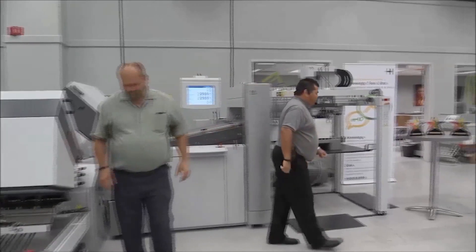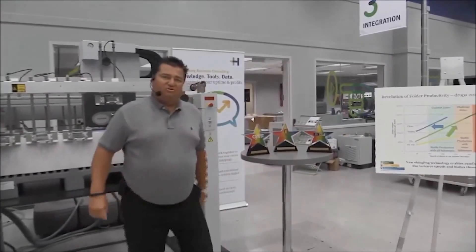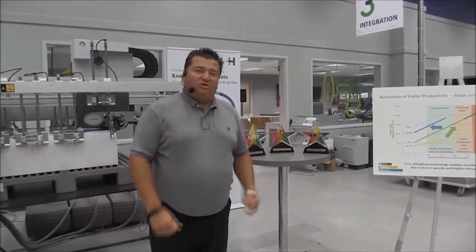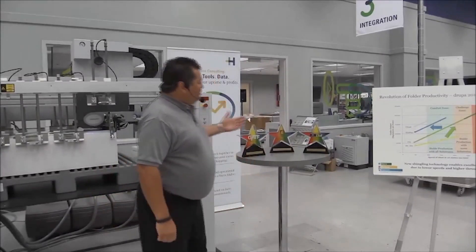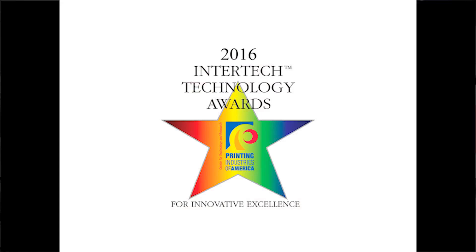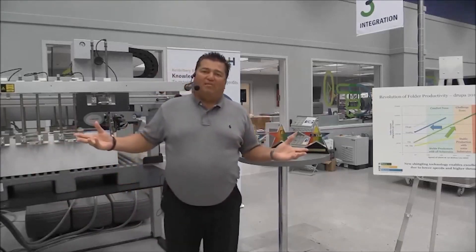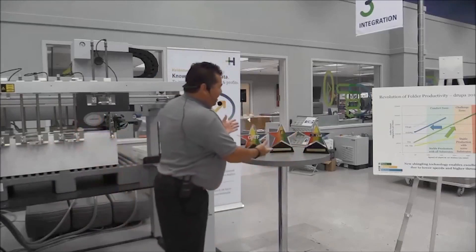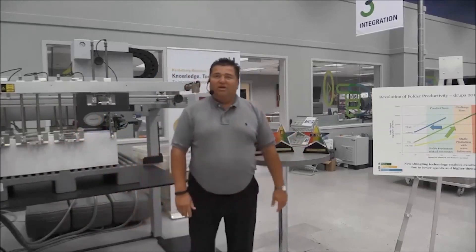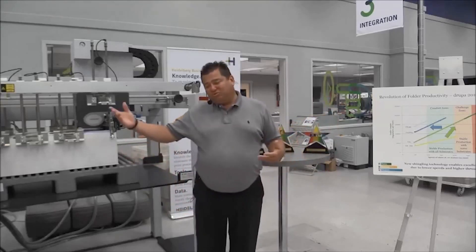Before we get started, I'd like to direct your attention to these wonderful stars. This year, 2016, we got the information last week that we won the Intertech Award for Innovation for Stream Feeding on the TH82P. For those who don't know what the star represents, it's like winning an Emmy. We have over 36 of these Emmys hanging on a wall in the front office, so whenever you come down for a demo, you'll see them.